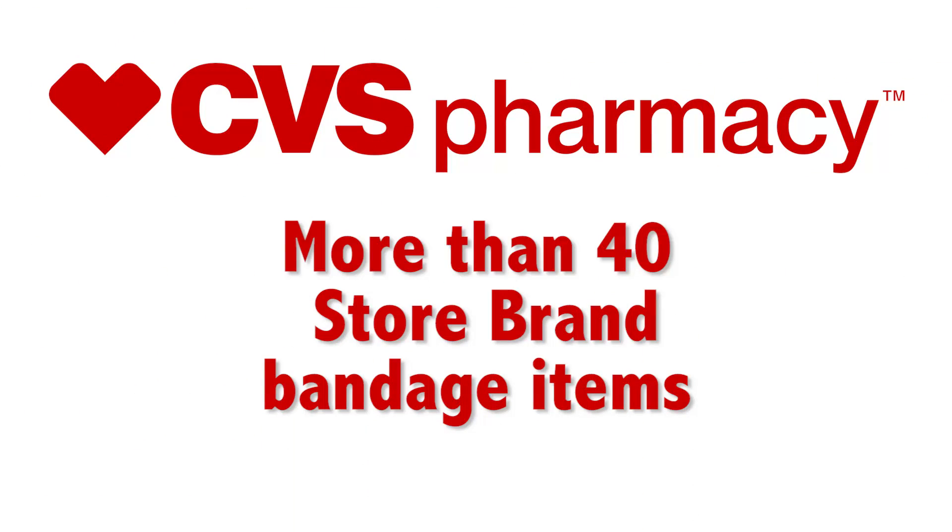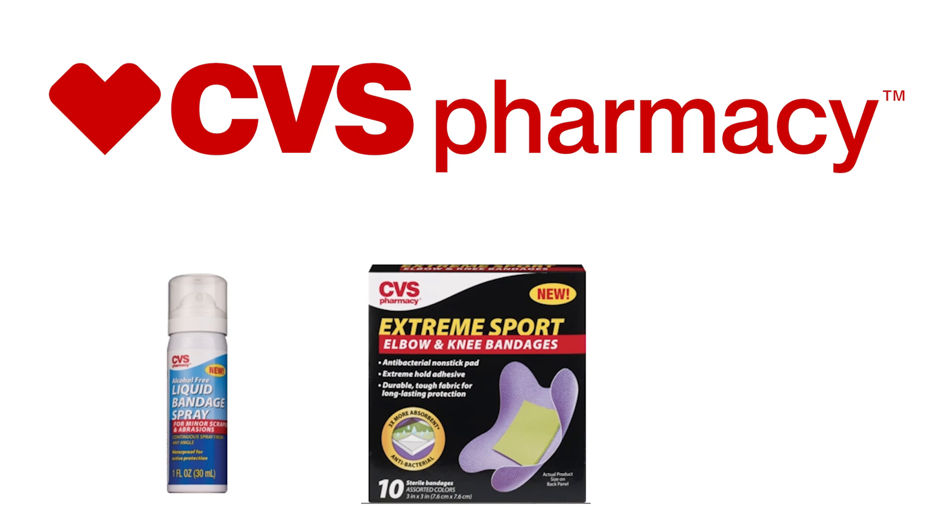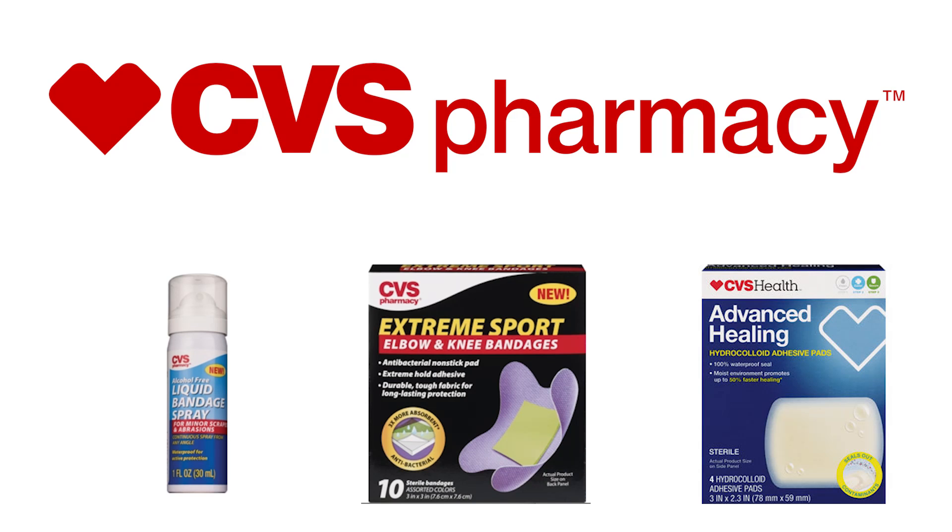CVS has more than 40, including alcohol-free liquid bandage spray, extreme sport elbow and knee bandages, and sterile latex-free advanced healing hydrocolloid bandages. They are available as store brands, so you save money and still get the benefits of these great new products. This is Bill Brooks for Store Brands USA.